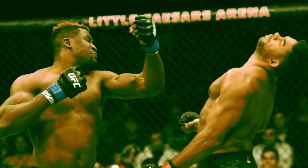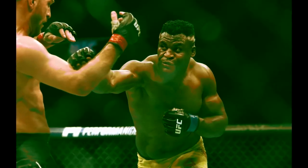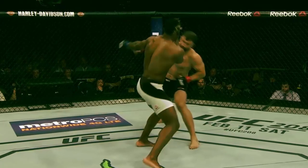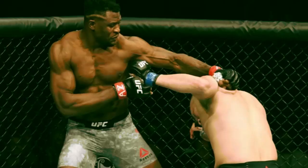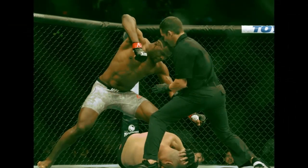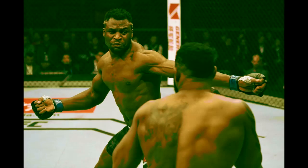Now onto Francis Ngannou. An obvious huge weapon in his striking is his freakish power. We all know he broke the world record at the UFC Performance Institute — whether that's fully valid or not, for sure he has some of the hardest punching we've ever seen in the sport. Against Arlovsky, punching a little wild and winging it, he clips Arlovsky with a punch while he's stepping back — it still sent him flying and crashing to the mat. That short uppercut he caught Cain with, not a lot of distance, still drops him. He's like a real-life Drago from Rocky 4.